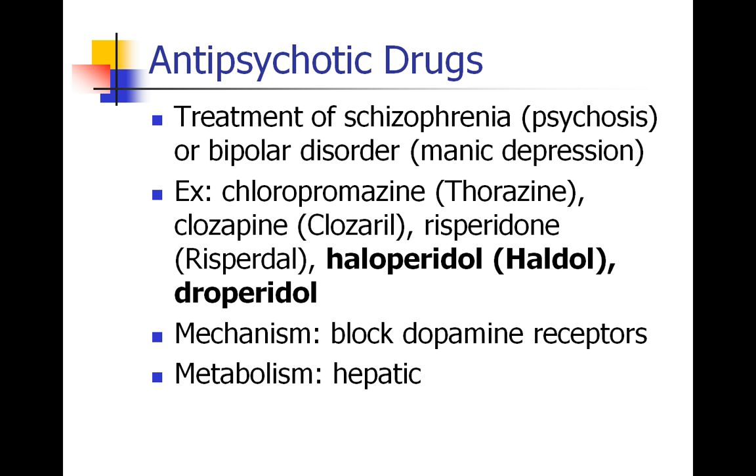Now we're going to move on to antipsychotic drugs. These are drugs that are used to treat schizophrenia, which means psychosis. These are patients who do not have a normal grip on reality, and they may be confused, they may be paranoid, or they may have hallucinations. And also, sometimes bipolar disorder is treated with antipsychotic drugs as well, especially when these people develop psychotic features.